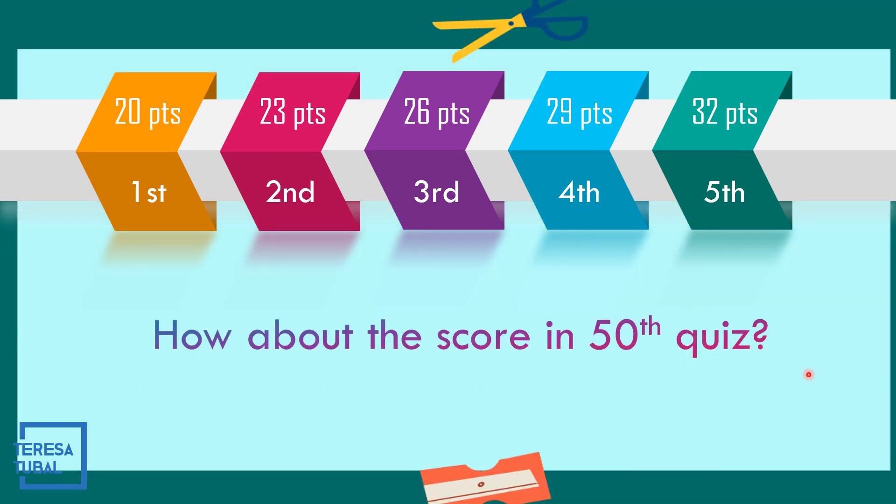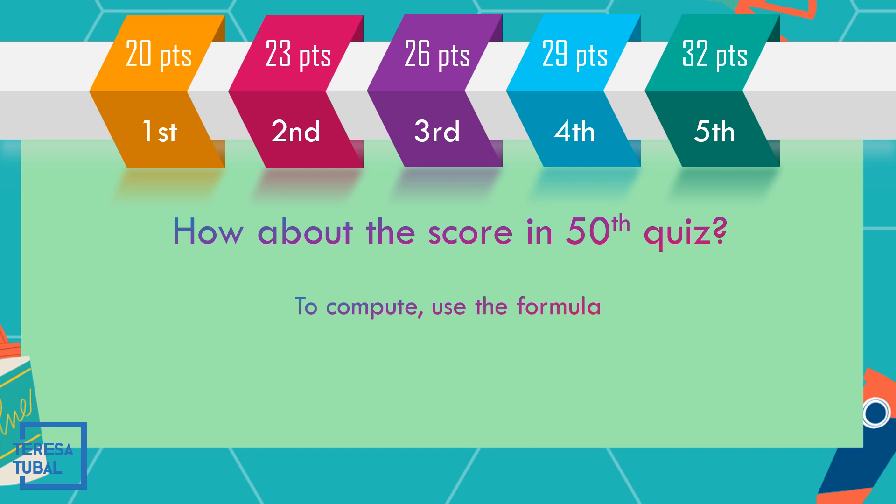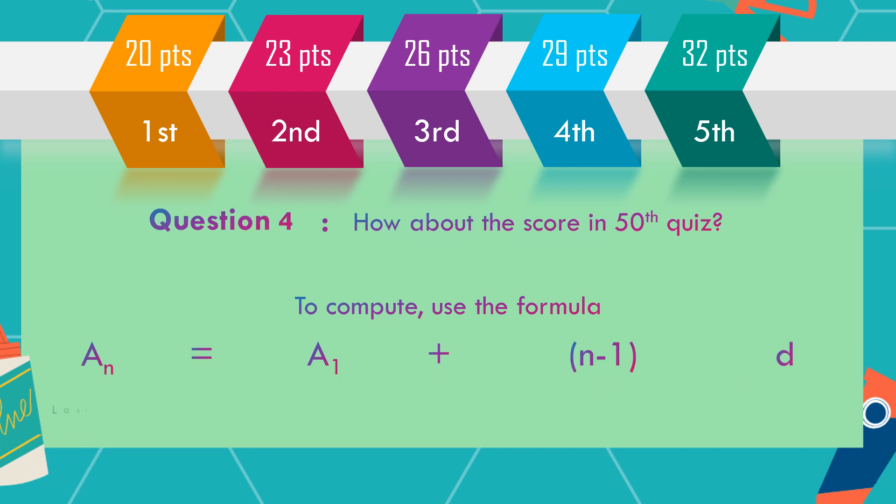How about the score in the 50th quiz? We could list all terms from the first up to the 50th, but that solution would be very long. So let us use the formula for the arithmetic sequence: a sub n equals a sub 1 plus the quantity (n minus 1) times d. Here, a sub n is the last term, a sub 1 is the first term, n is the number of terms, and d is the common difference.